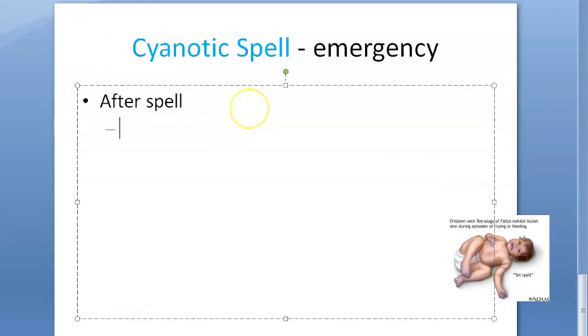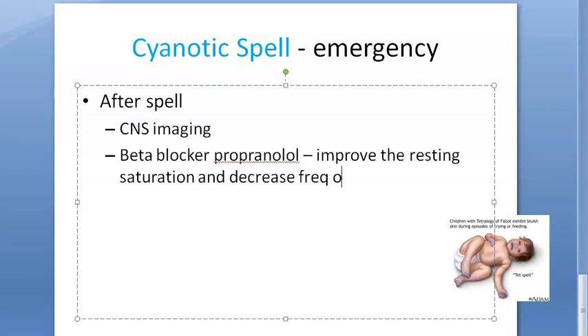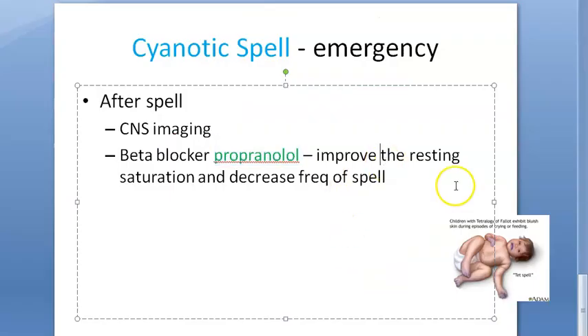For seizures, manage with diazepam or midazolam. After the spell is over, do CNS imaging to check the extent of damage and any focal deficits. Then give a beta blocker — propranolol — which will reduce the frequency of spells and improve resting saturation. Interestingly, propranolol is also used in migraine, and here it is used in cyanotic spells.